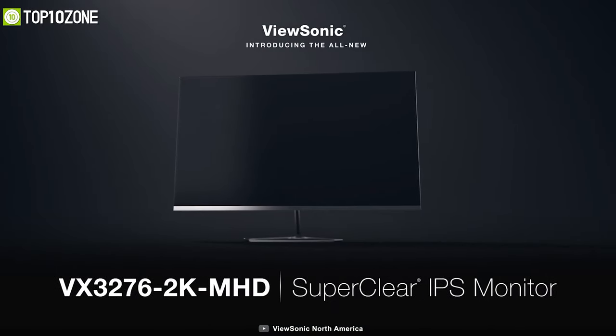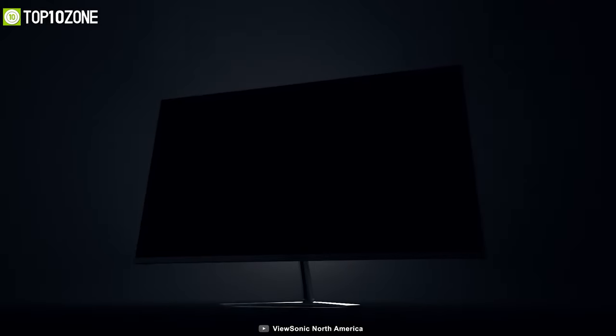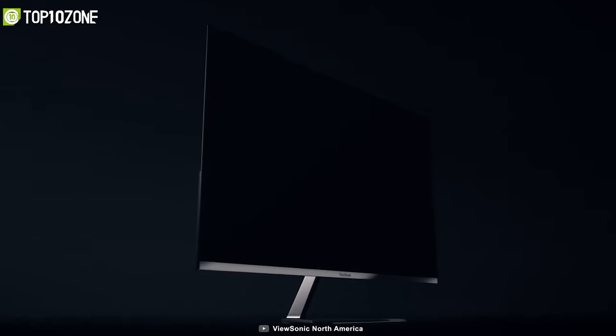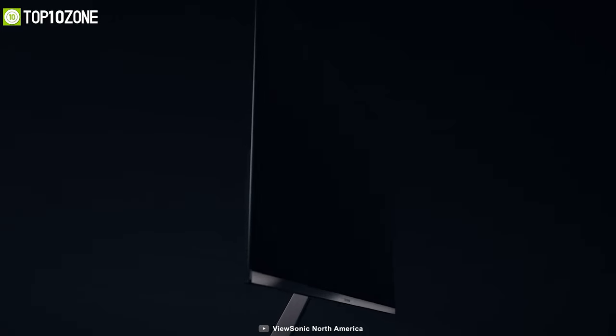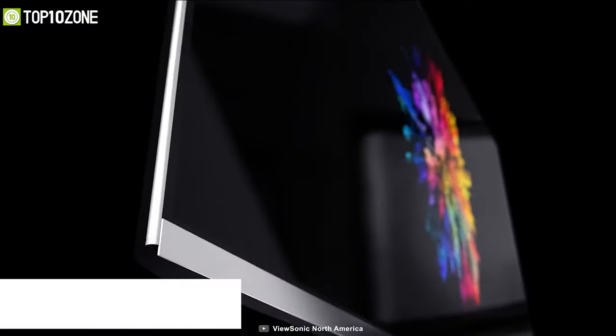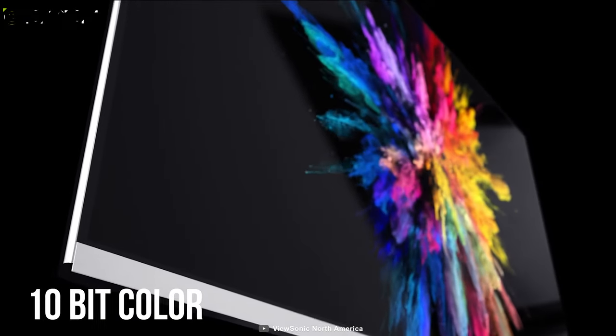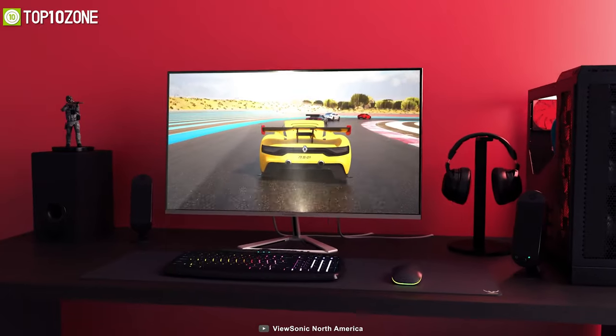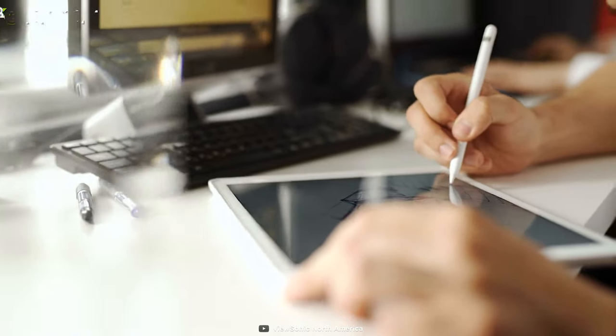To kick things off, let's meet the ViewSonic VX3276, which features an ultra-slim panel along with a fantastic resolution for a more immersive viewing experience, all at an affordable price. The main key feature of this monitor is its 10-bit color, which perfectly blends with its large 32-inch QHD panel that will help you see every detail in crisp resolution, making project management, multitasking, and graphics design more comfortable than before.